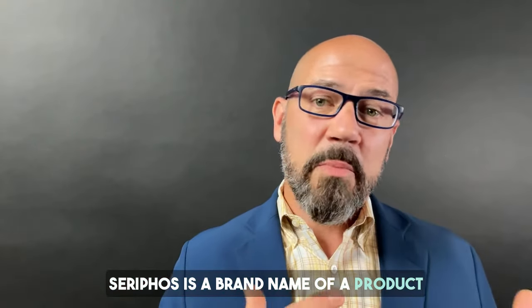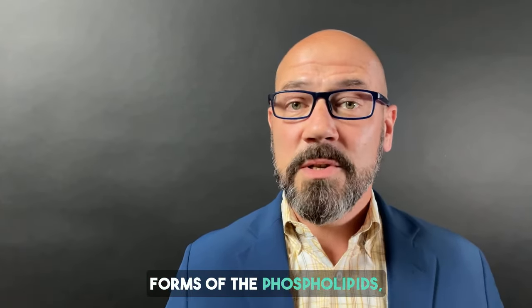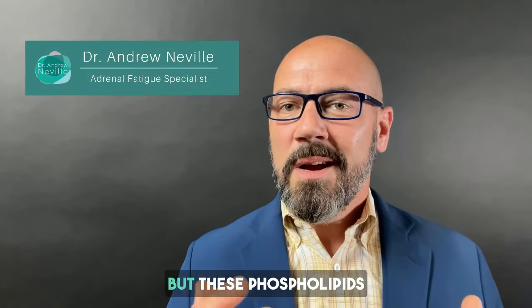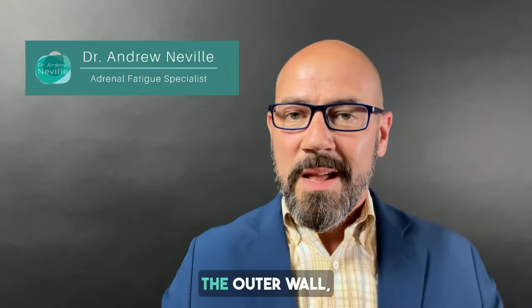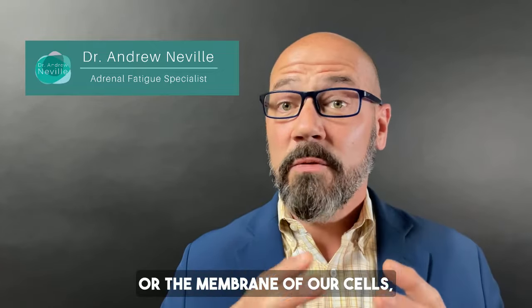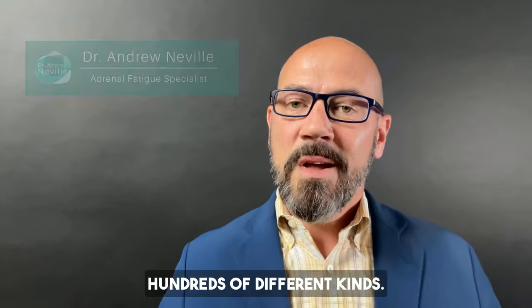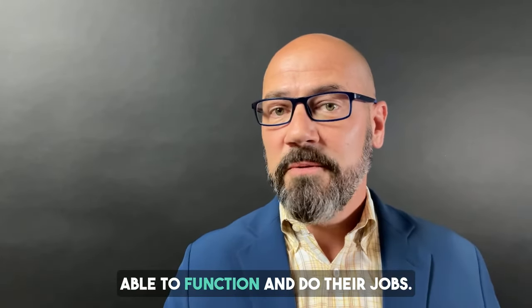Seraphos is a brand name of a product that contains phosphorylated forms of the phospholipids serine, choline, and ethanolamine. These phospholipids are really important in the function of our cells. The outer wall or membrane of our cells is made up of fats and phospholipids — hundreds of different kinds. The more of the phospholipid kind found in Seraphos, the better our cells are able to function and do their jobs — all cells.